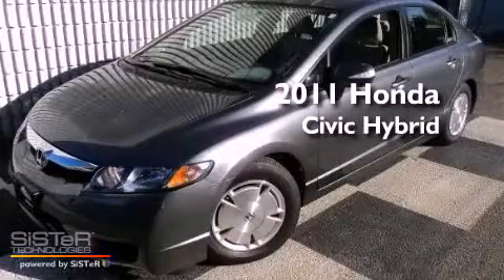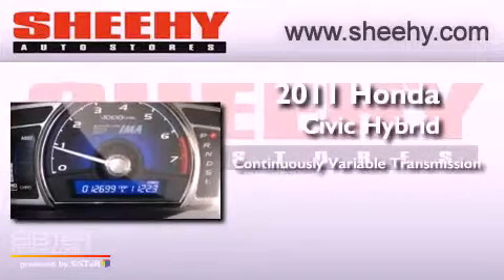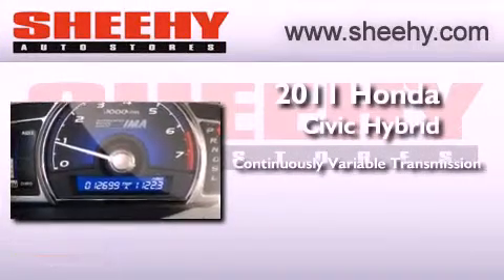This is a 2011 Honda Civic Hybrid. This car has a continuously variable transmission and an inline four-cylinder engine.